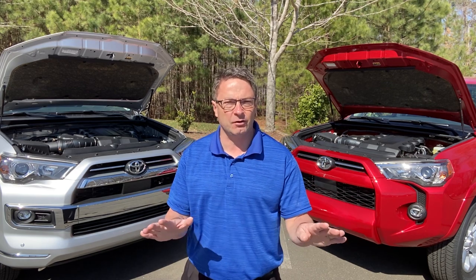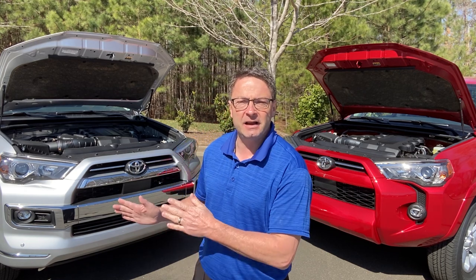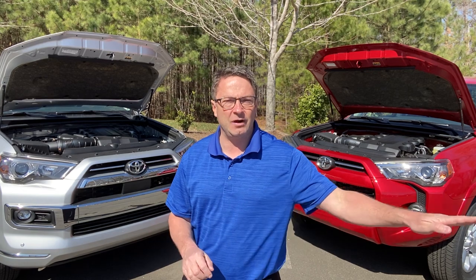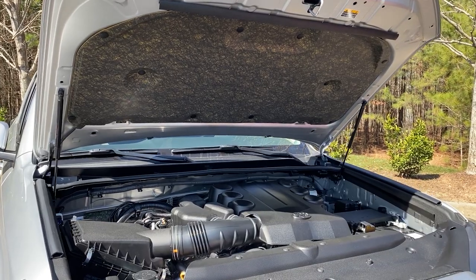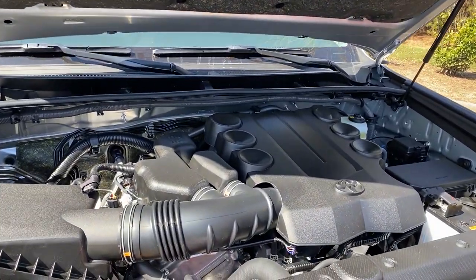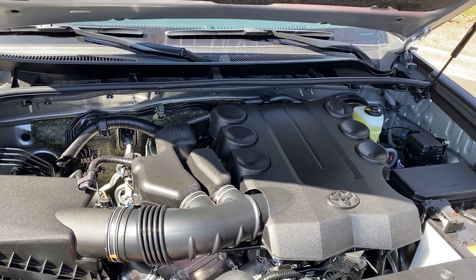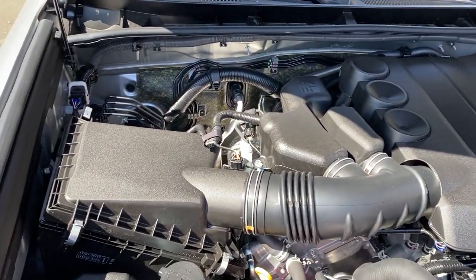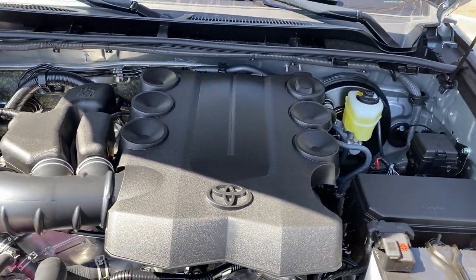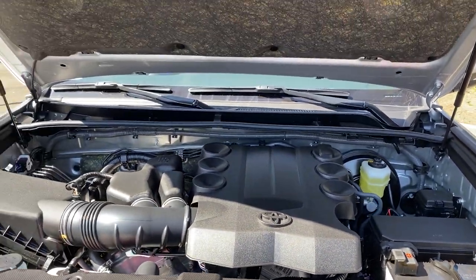Suspension on 4Runners as far as on-road driving — it's one of those things you really need to test out for yourself. The Limited is supposed to have a little bit smoother suspension and ride; you be the judge. Now let me tell you about the 4.0-liter V6 engine that's in all 4Runners. It's matched with a five-speed automatic transmission, and that's going to give you 270 horsepower and 278 pounds of torque.